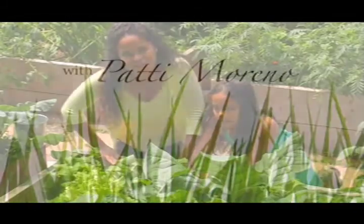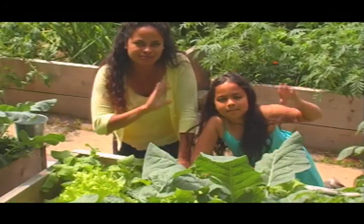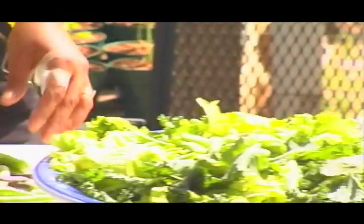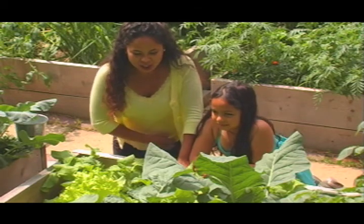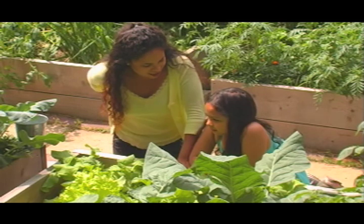We're here in my outdoor garden with my daughter Alejandra, and we are going to make a salad for lunch. Are you hungry? I'm starving, and because we have so much fresh lettuce, I love making salads for lunch.